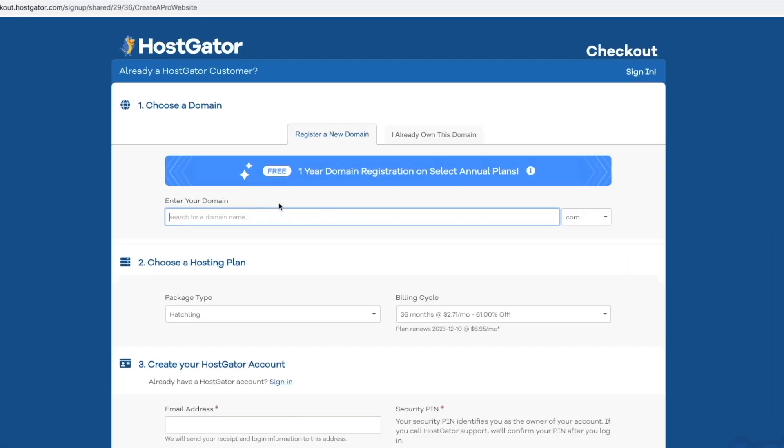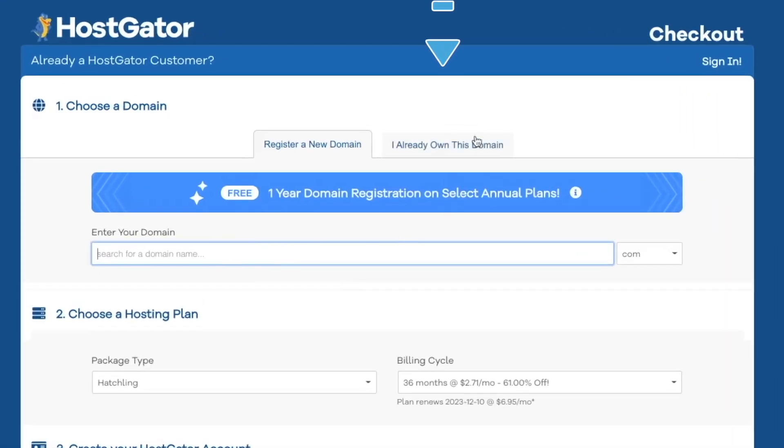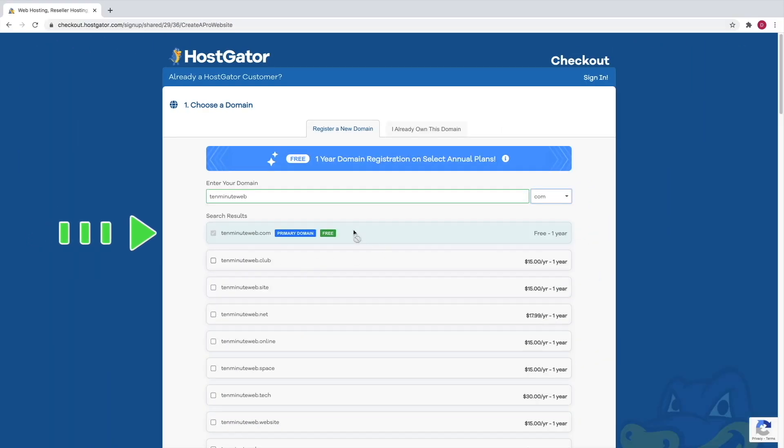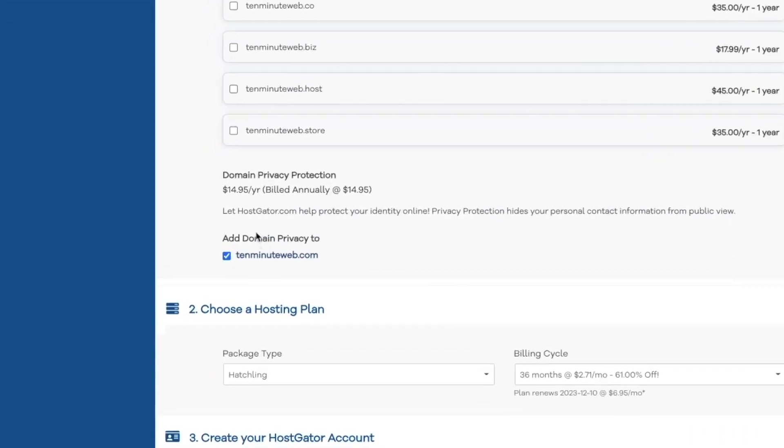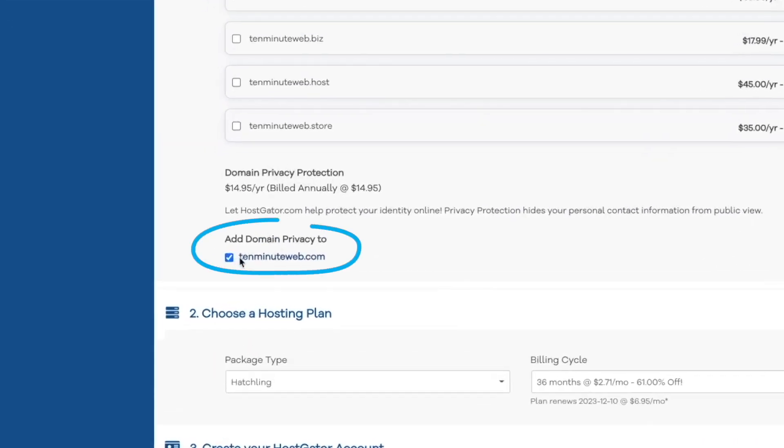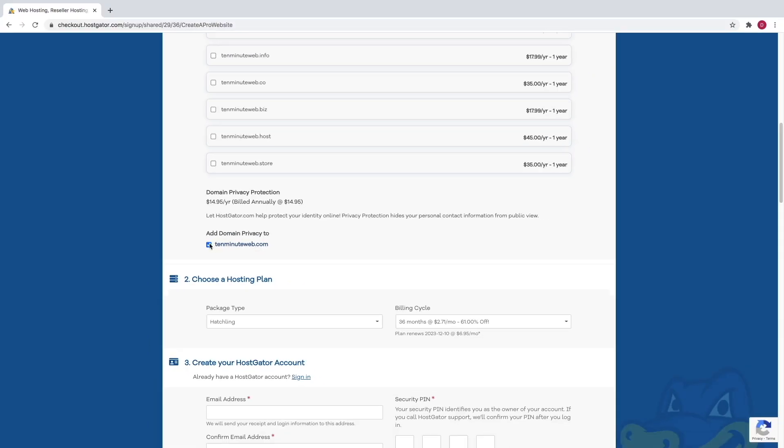Here is where we can register our own custom domain name. And if you already own a domain, you can click on this tab right here and hook that up. But we're going to get a new one, so you can just type in your domain here that you want to buy. I'm going to do 10minuteweb.com and you can see here in green that it is available. If not, it'll come up in red and then you can just select a new one. Make sure that domain privacy protection is checked, because without this, your information like your email and your phone number could become public and then people will be able to spam you. So HostGator offers this domain privacy protection for you.